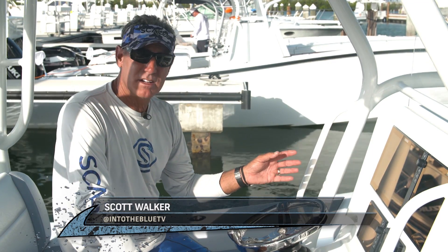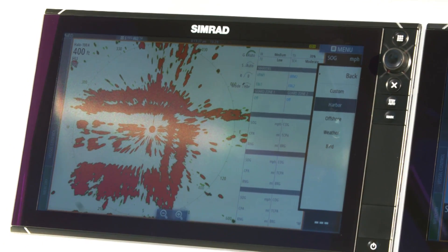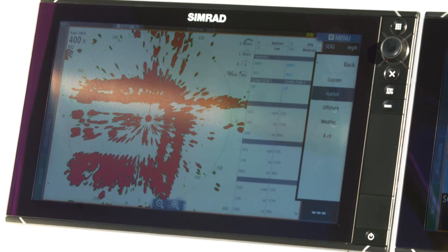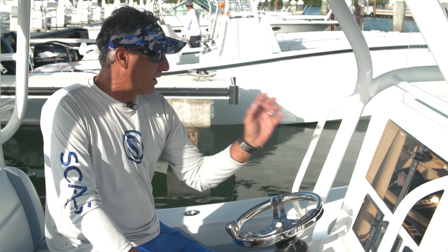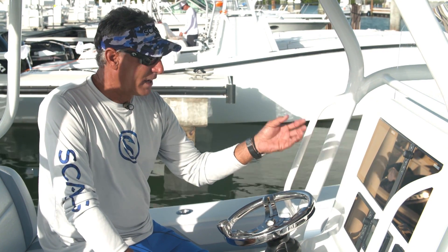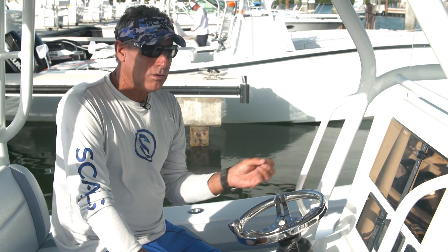Simrad's new Halo radar system makes it easy. The new features of Halo that I love the most are for fishing purposes. Halo makes it easy with a variety of custom settings. Right now I'm looking at harbor, but I can, with the push of a button, change it to offshore, look for weather, or even birds.